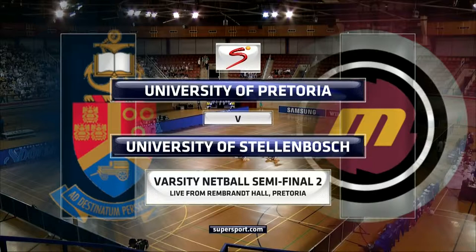It is the penultimate round of Varsity Netball 2014. It is now the UP Tucks at the top of the table — University of Pretoria against the University of Stellenbosch, the Martins.